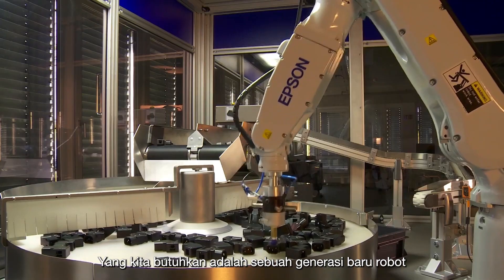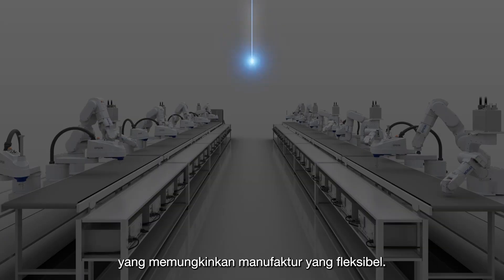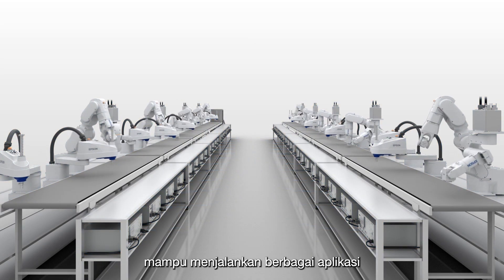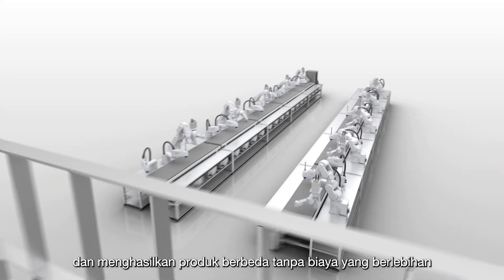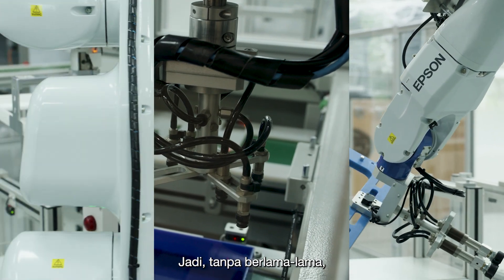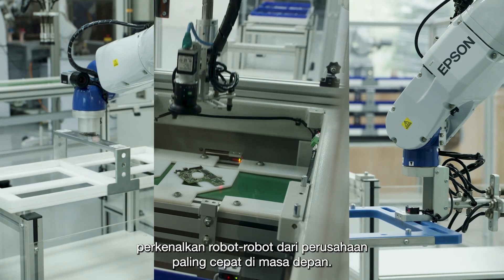What we need is a new generation of robots that enable flexible manufacturing — robots that can be adapted to shorter product life cycles, capable of various applications and producing different products, without the exorbitant costs of resetting traditional assembly lines. So without further ado, meet the robots of tomorrow's most agile companies.